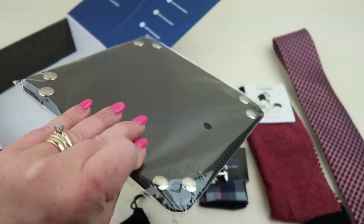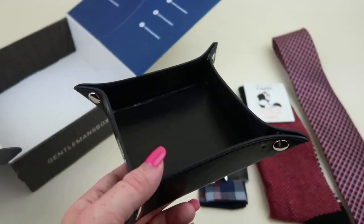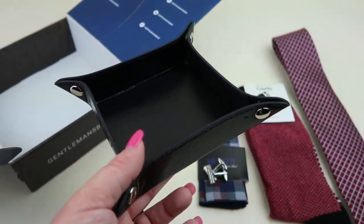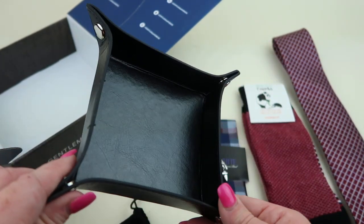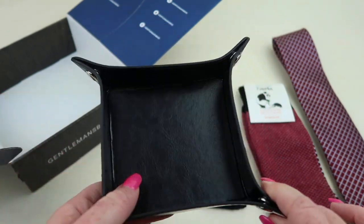Next up we have a little tray. Here's the finished tray — just a little catch-all tray that retails for $20. It's perfect for your desk, but really designed for the side of your bed to put your keys, wallet, or accessories in. It doesn't hold a whole lot, just a little bit.